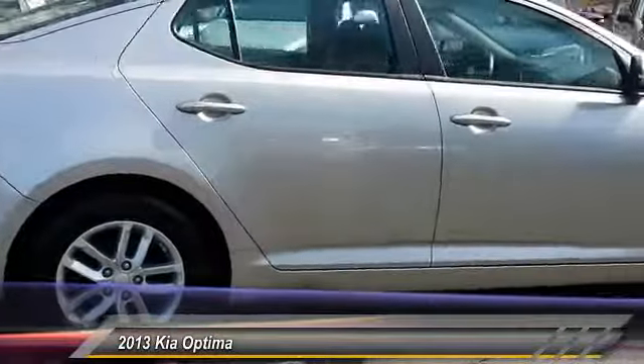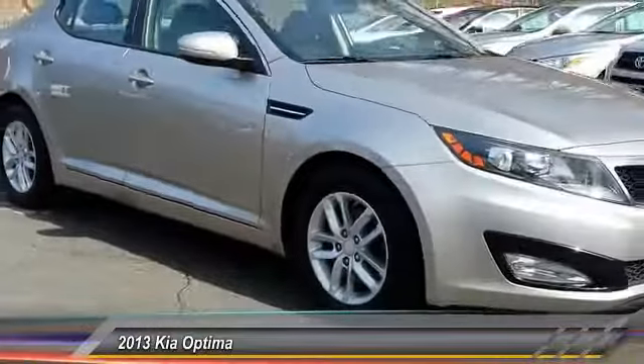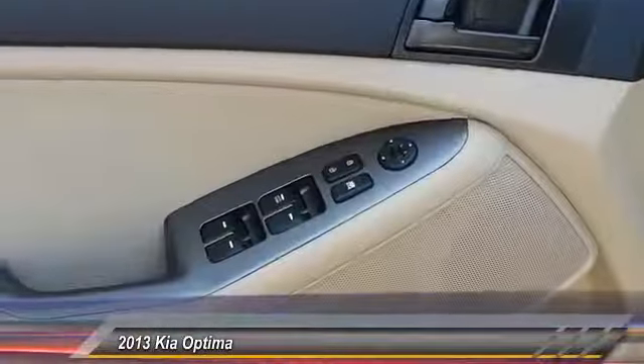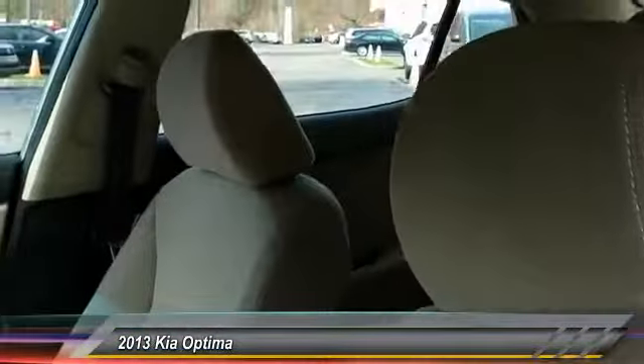Its smooth-flowing lines speak of grace and style and offer a strong hint of European luxury, and is priced below $15,000. This vehicle has less than 55,000 miles. Here are some of this vehicle's great options.